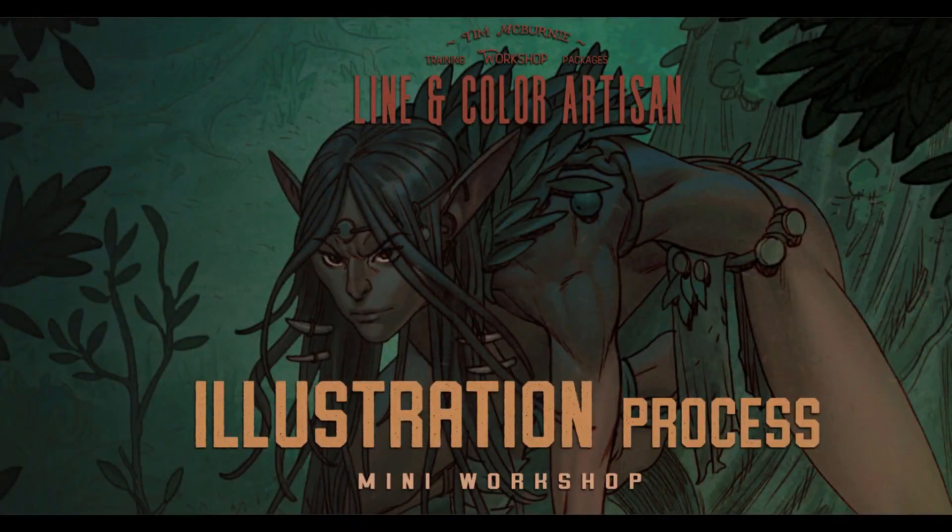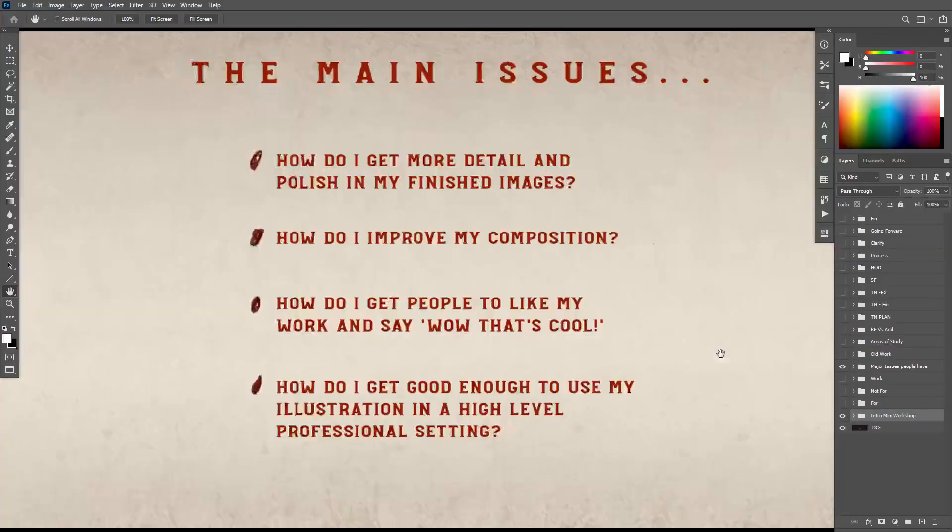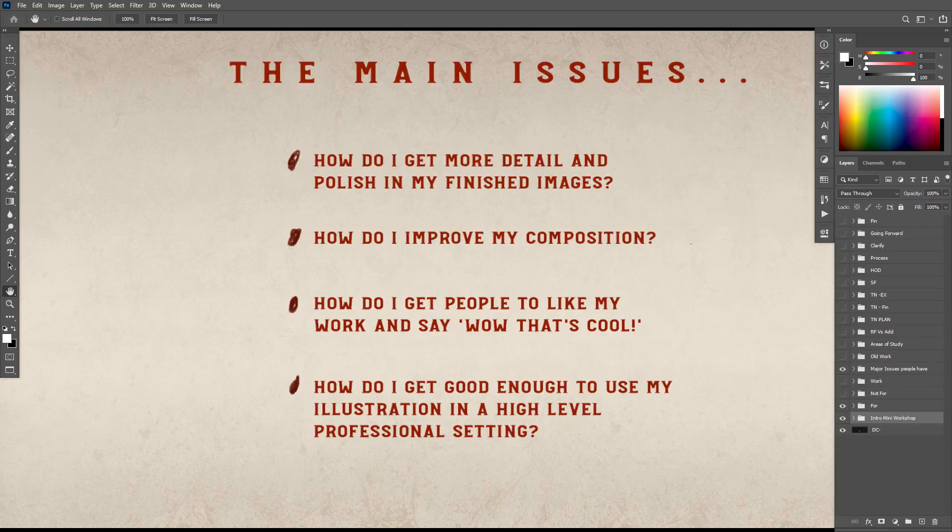This introduction video will cover who this workshop is for and outline the key areas where people struggle. The main issues are: how do I get more detail and polish in my finished images? How do I improve my composition? How do I get people to actually like my work and have that awesome response — like, wow, that's cool? And how do I get good enough to use my illustration in a high-level professional setting? Those are the main key areas I'm going to cover over the next two and a half to three hours.